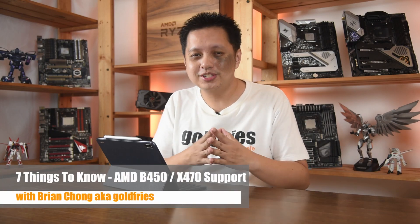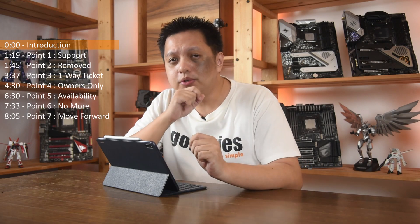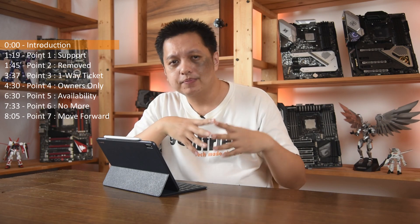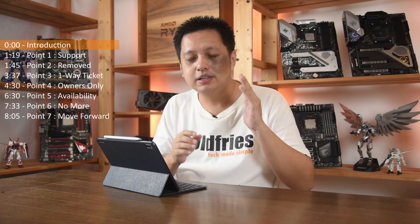Hey everyone, welcome to GoldFrize. You've probably heard the news of AMD reversing their decision about the 400 series supporting Zen 3 processors. That's good news, but what concerns me is the general opinion — I've seen a lot of posts where people are assuming everything is perfectly fine with the 400 series supporting the Zen architecture processor, but this is not the case.